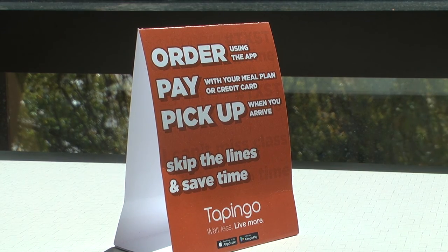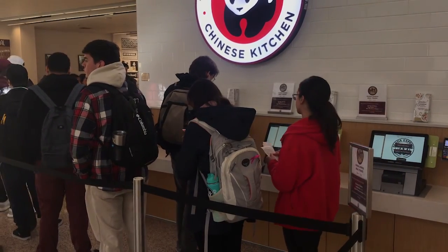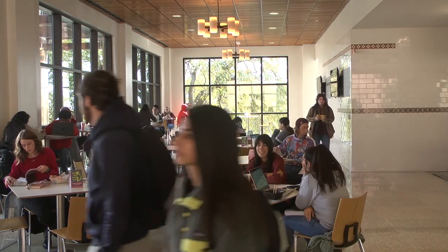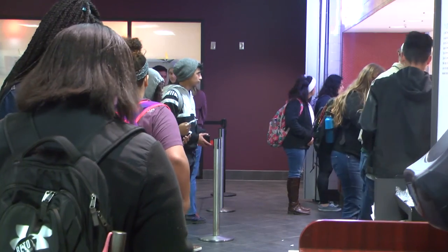Tap & Go features special menus, deals, and discounts for loyal members. The app removes the hassle of making transactions and gives students more time to focus on other things rather than waiting. Students simply walk up and grab the order with their name on it and they're good to go.